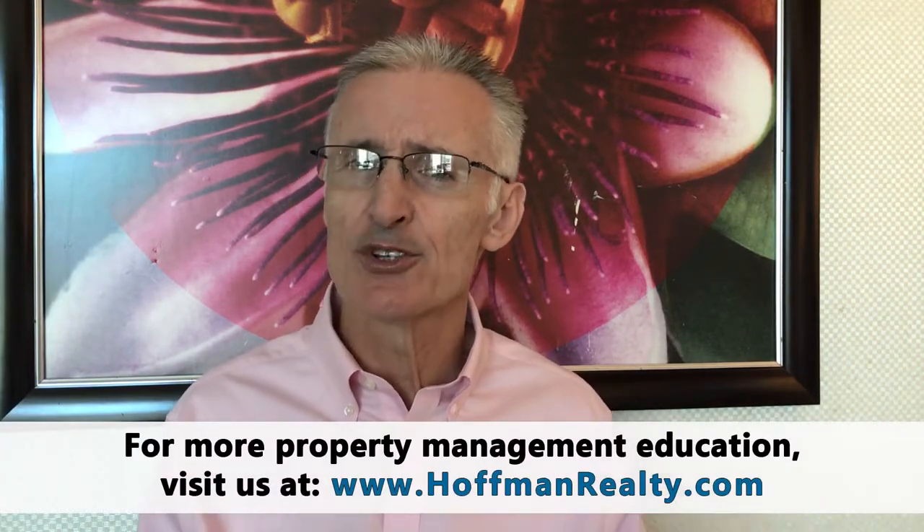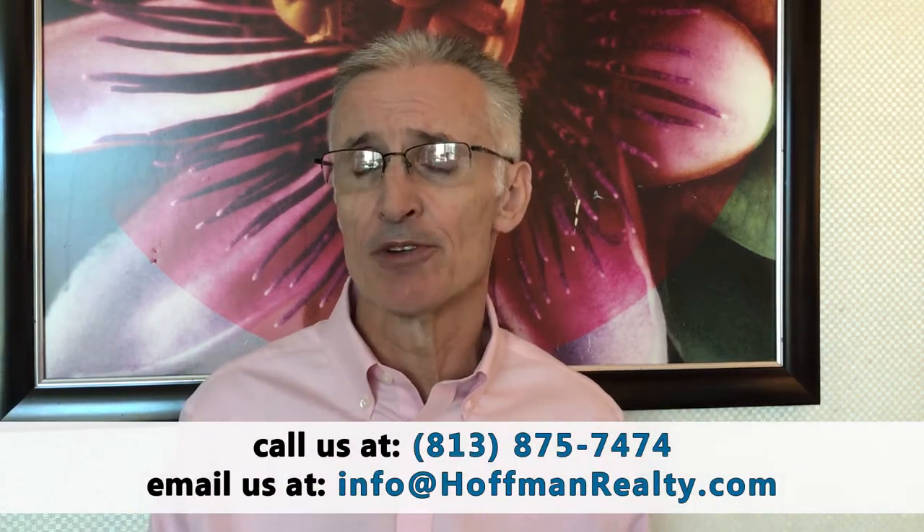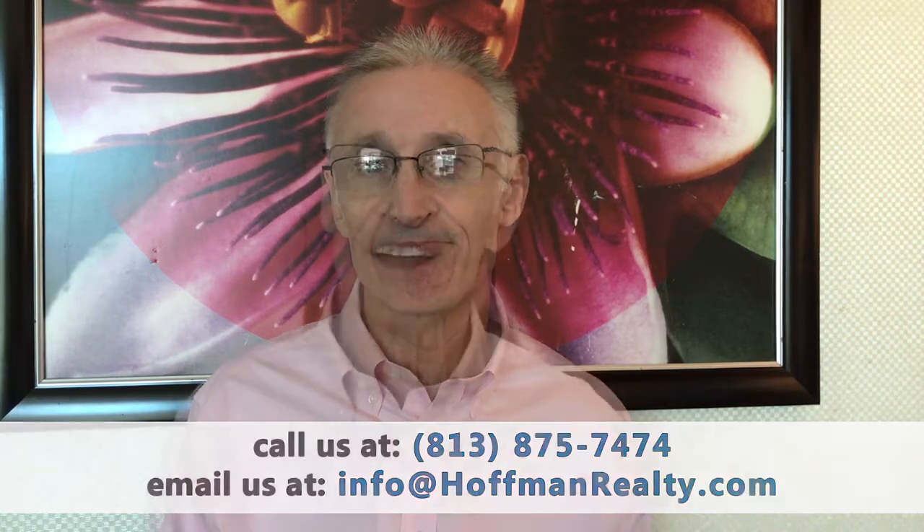The fifth law that you should study is the IRS regulations. Once you own rental property, you should keep excellent tax records of the rental property and vendors that you use. If you pay them more than $600 in a tax year, you are required to send them a 1099 and submit an information return to the IRS. You should study that portion of the IRS regulations.